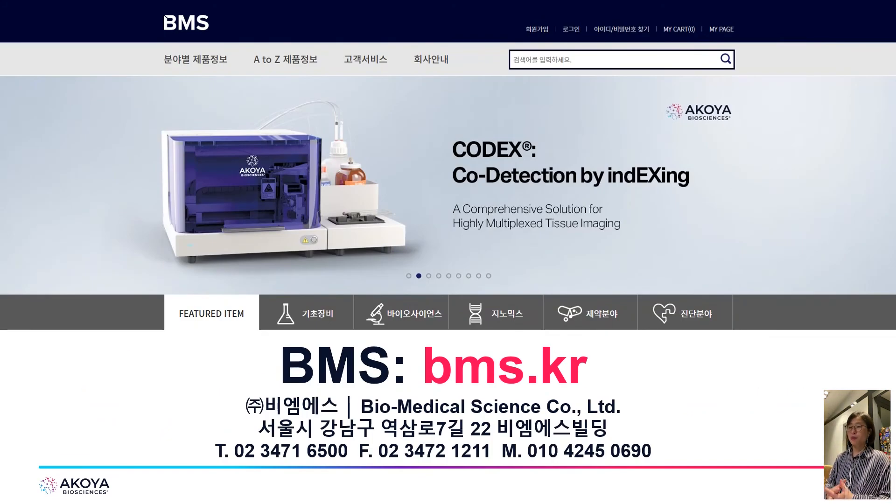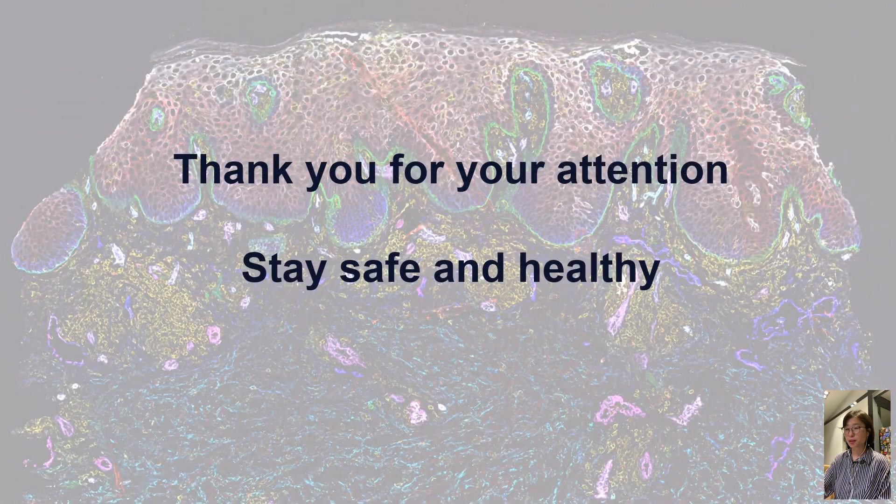CODEX is handled by BMS in Korea. If you have more questions about CODEX, please contact BMS. You can find the website address, physical address, and phone number on screen. Thank you so much for your attention, and I hope you stay safe and healthy.